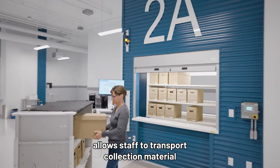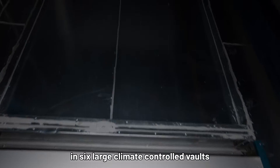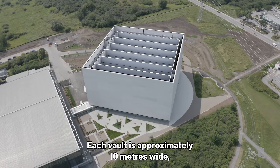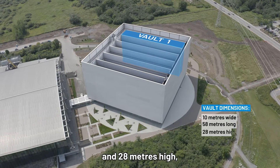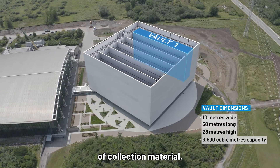The large circulation room on the first floor allows staff to transport collection material in and out of the facility. Containers are stored in six large climate-controlled vaults located above the first floor. Each vault is approximately 10 metres wide, 58 metres long and 28 metres high, and has enough room to store more than 3,500 cubic metres of collection material.